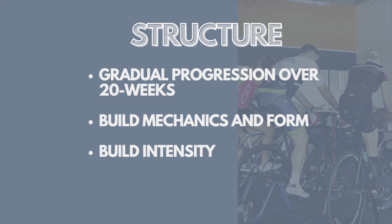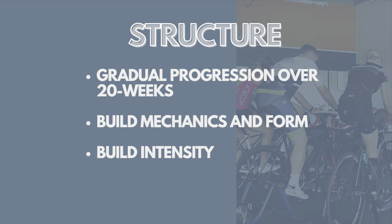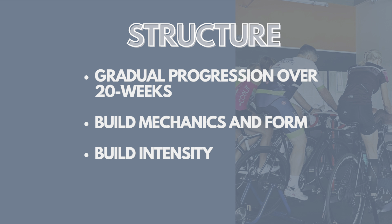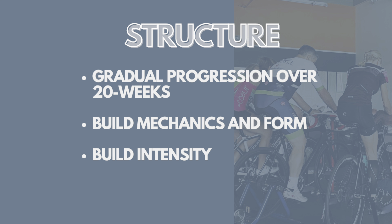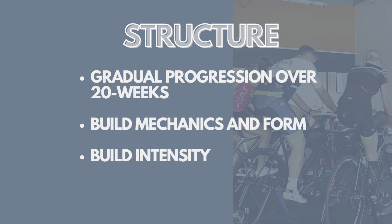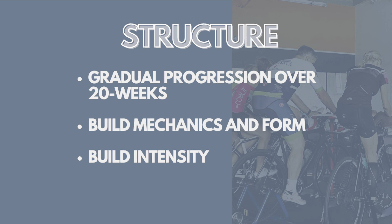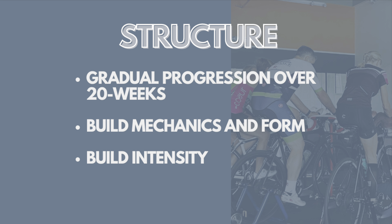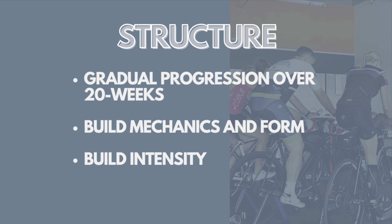The structure consists of a gradual progression over the course of 20 weeks. We start off by focusing on building mechanics and form, essentially just building a good foundation where you're pedaling efficiently. We do all sorts of different intervals and drills where we are changing up the cadence and getting you super efficient at pedaling. Then, after we've laid that foundation, we move on to building the intensity and doing the things that you would be doing outside. We'll do efforts like threshold work, VO2 max intervals, and all sorts of other fun stuff.